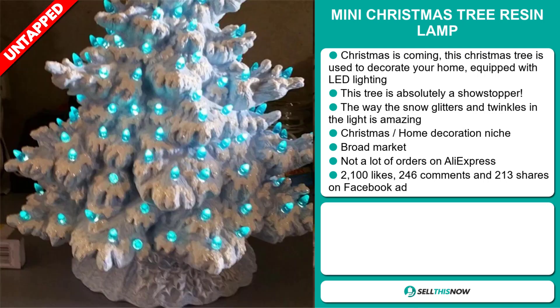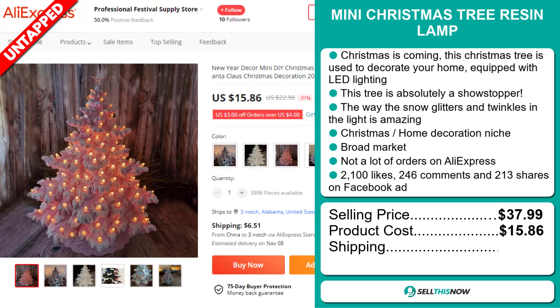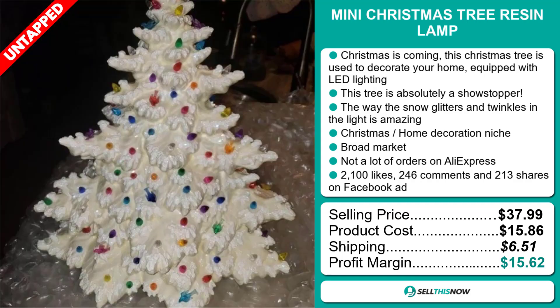The selling price for the Mini Christmas Tree Resin Lamp is just under $38, whereas the product cost is only $15.86. Shipping will set you back $6.51, so you're looking at a good profit margin of $15.66.